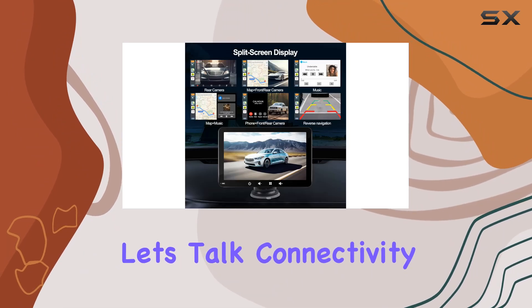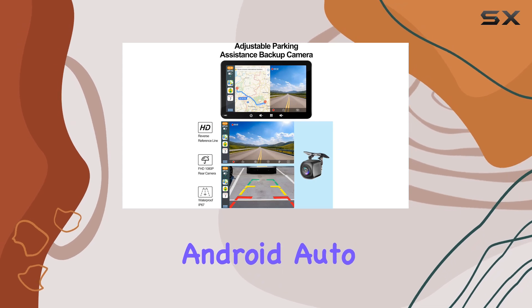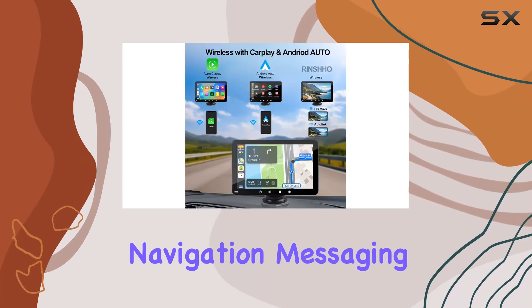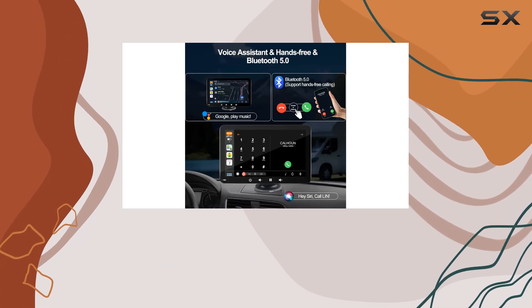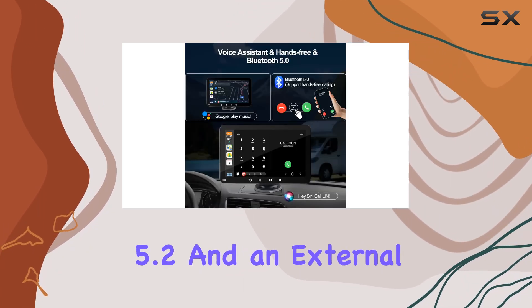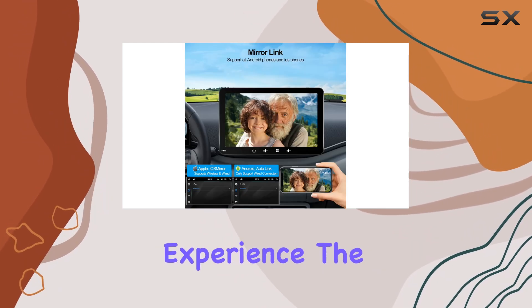Now, let's talk connectivity. With both wireless and wired Apple CarPlay and Android Auto, you can handle navigation, messaging, calls, music, and more, all while keeping your hands on the wheel. And with Bluetooth 5.2 and an external mic, voice control is crisp and clear for an enhanced driving experience.